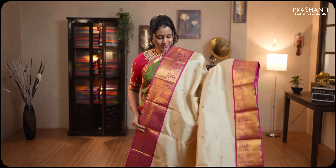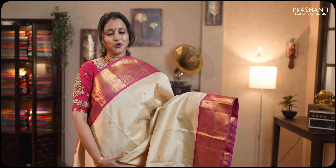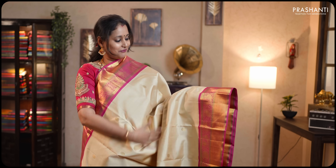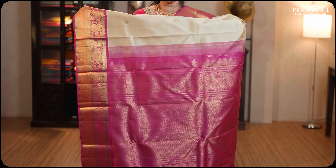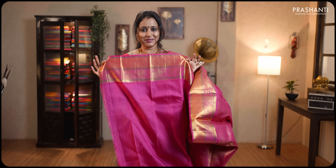Cream and pink — gorgeous colour combination with rich korvai Kanjivaram borders on either sides. One gram golden zari weaving with Bhavanji's peacocks and yaris woven on both sides of the borders. The body has got small rudraksham buttas running throughout the saree. Contrast rich pallu in pink. This has got a plain pink blouse. Priced at ₹20,719.